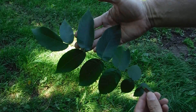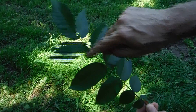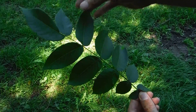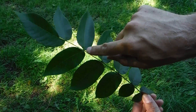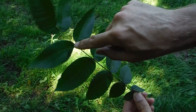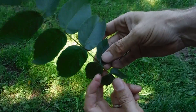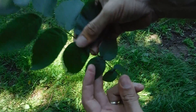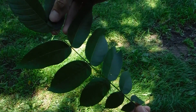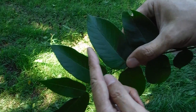Butternut leaves are also very similar to walnut leaves — you have a compound leaf with a central stem that pairs of leaves radiate from. One thing I notice is that pairs of leaves are anchored opposite each other on the stem, whereas on a walnut they might be opposite or staggered slightly. Most pairs of butternut leaves are opposite each other.